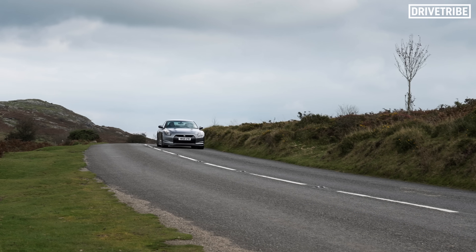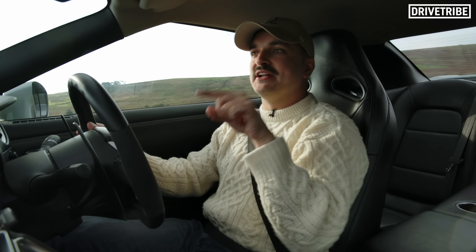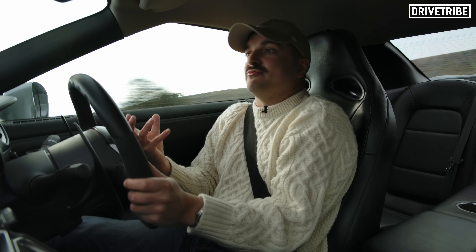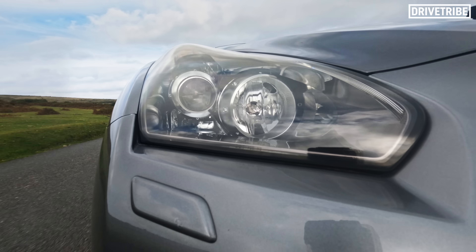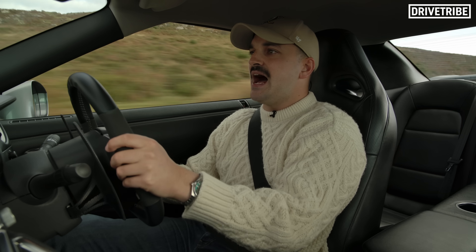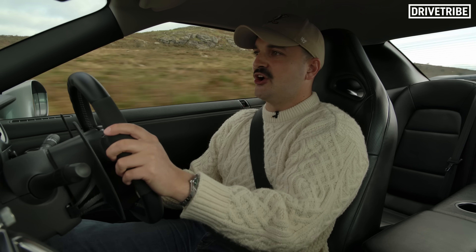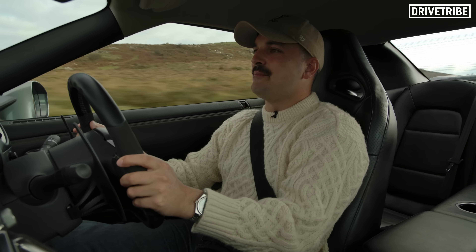The engine breathing is really good though — the head is ported in a way that breathes really effectively, which means it can reach those four-figure power levels. The next step is 2000 horsepower, and at that point you're talking a billet block to deal with those extreme cylinder pressures and a pair of much bigger turbos. You actually have to relocate them in the engine bay because they are that much bigger.